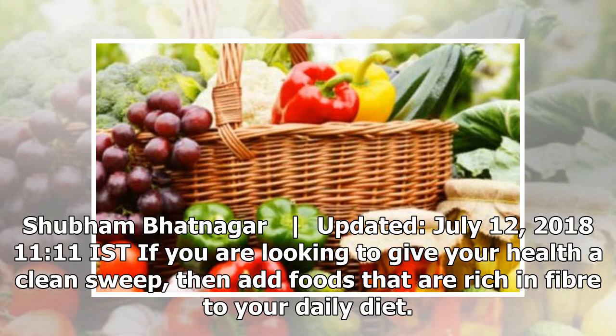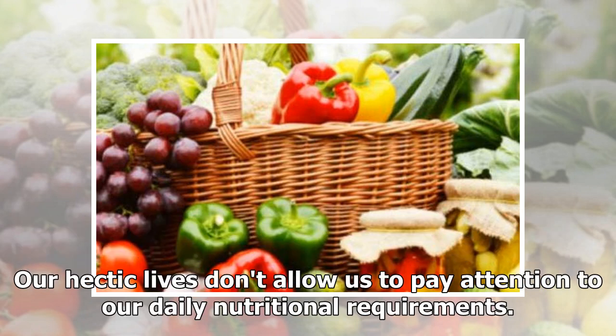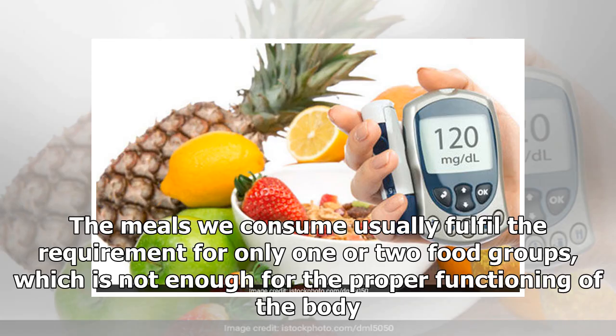If you are looking to give your health a clean sweep, then add foods that are rich in fiber to your daily diet. Our hectic lives don't allow us to pay attention to our daily nutritional requirements. The meals we consume usually fulfill the requirement for only one or two food groups, which is not enough for the proper functioning of the body.